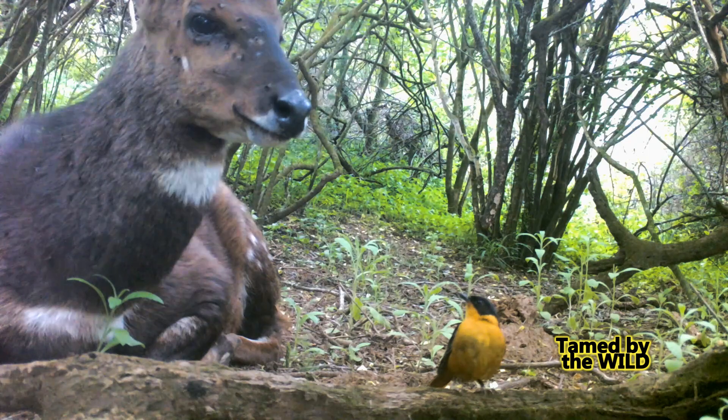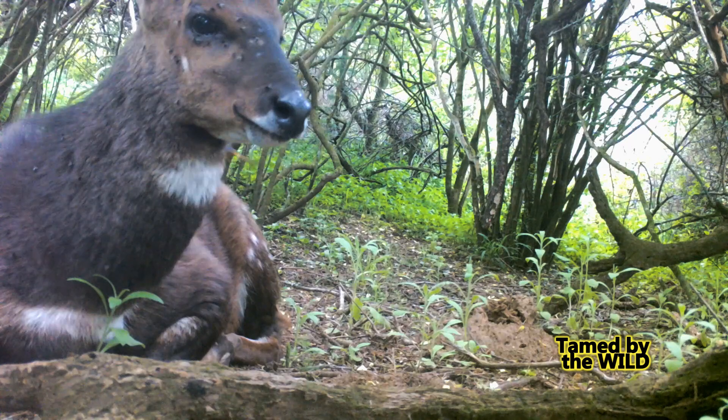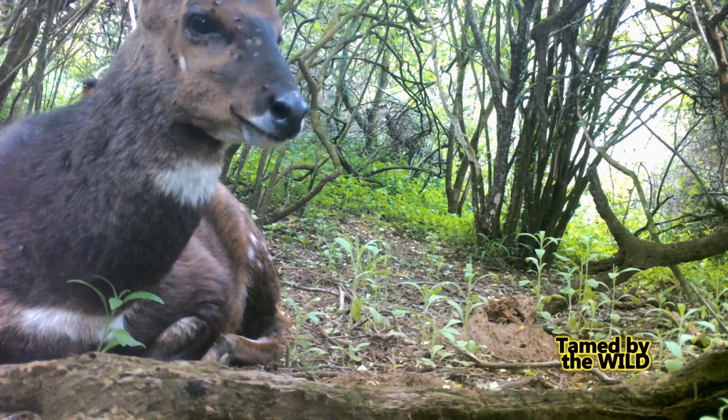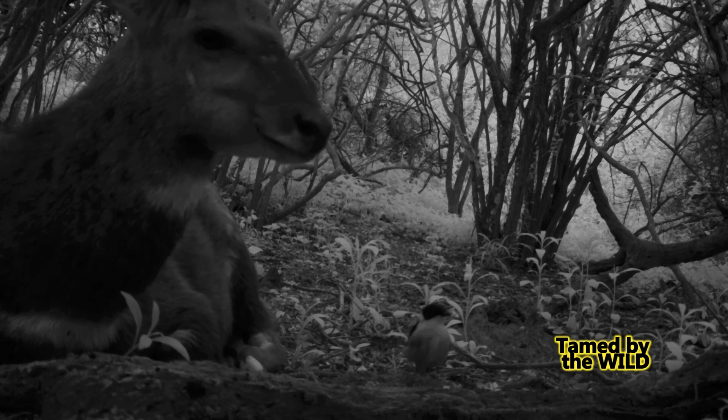He's an old ram and will be lucky if he lasts another year. The corister robin flies on top of the ram, combing through his mane using his beak — this is a hot spot for ticks. This ram is so infested that the corister robin adds a night shift and will return in the morning.